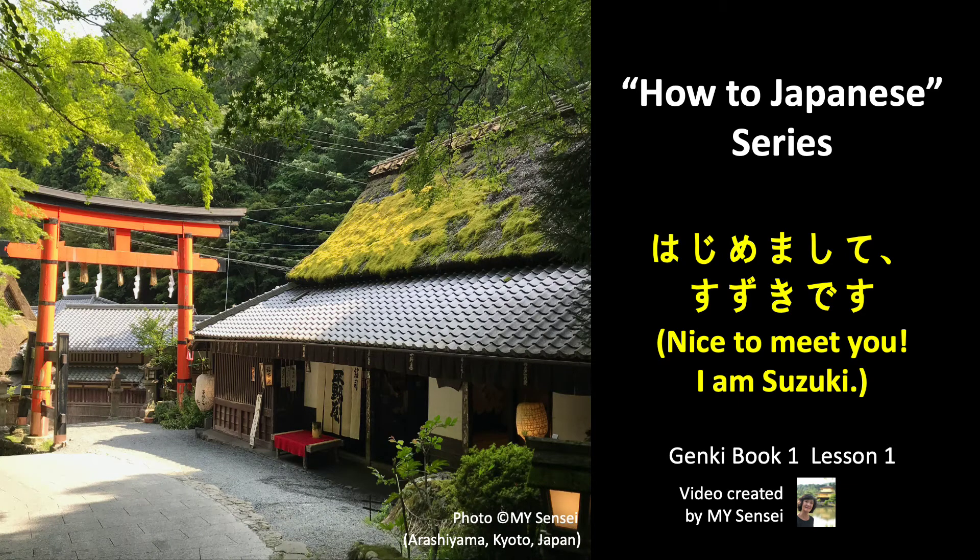Konnichiwa! Welcome to the How To Japanese series. In this video, you will learn how to make a self-introduction to meet someone for the first time in Japanese.